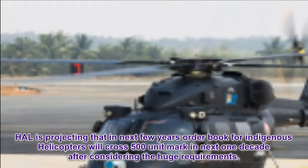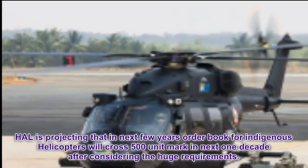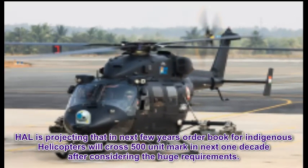HAL is projecting that orders booked for indigenous helicopters will cross the 500-unit mark in the next one decade, after considering the huge requirements.